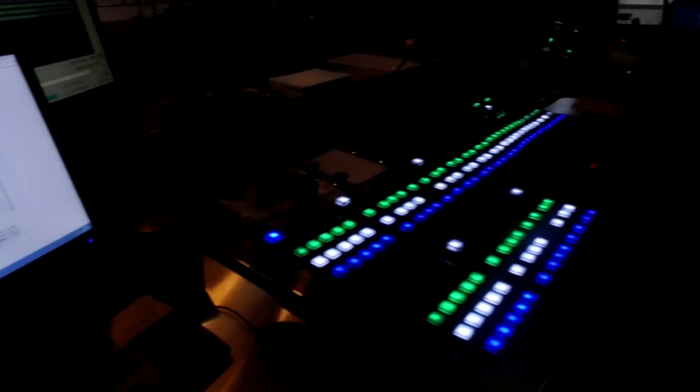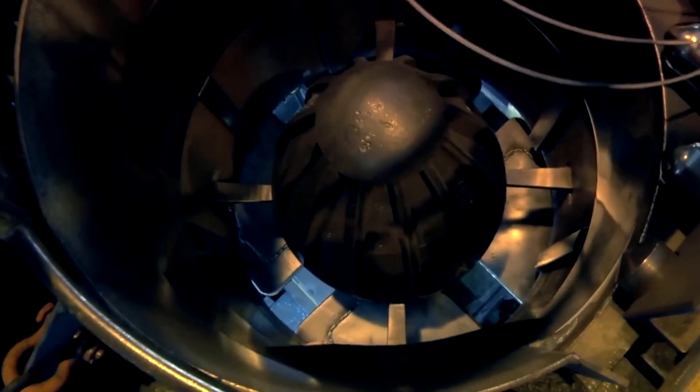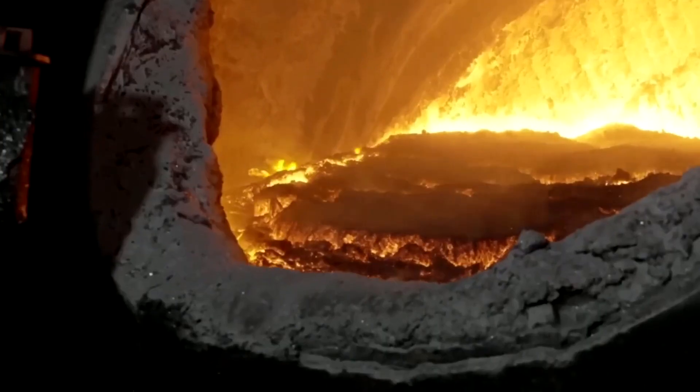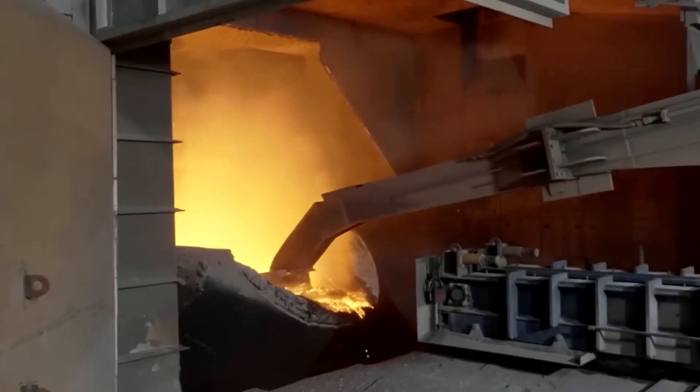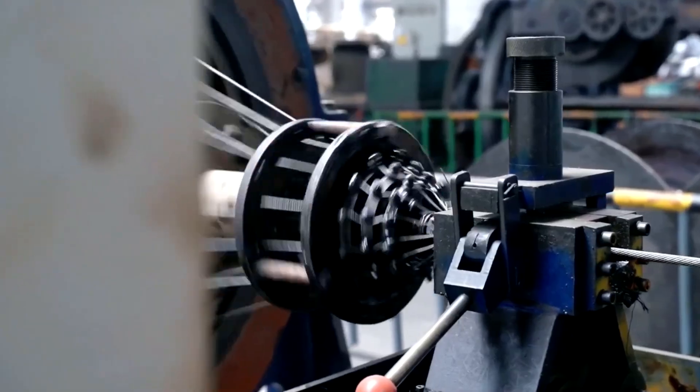Even the smallest gap could become a point of failure, causing the entire wire to deteriorate rapidly once in the field. Even with its new strength and protective armor, the wire's journey is not over. It must now face its final trial — a gauntlet of inspection where no flaw can hide. Under the scrutiny of advanced sensors, nothing can be concealed.